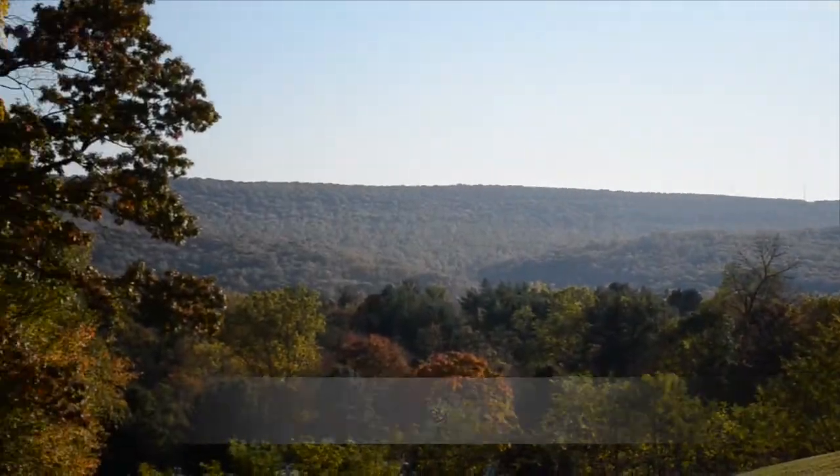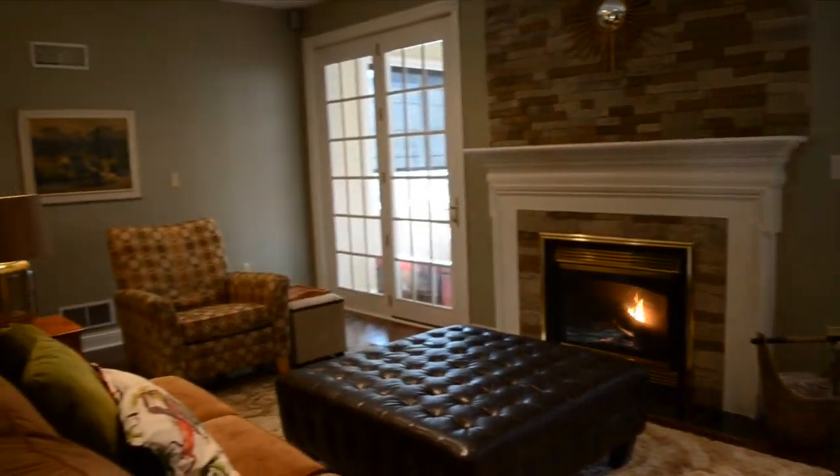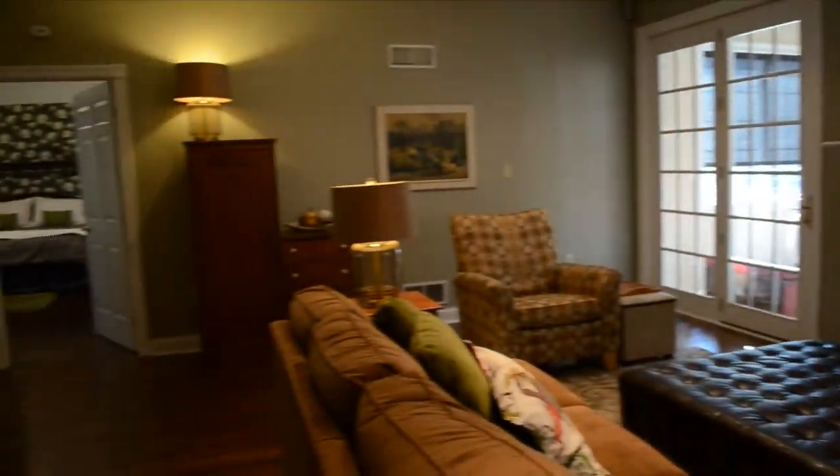Welcome to this luxurious custom-built Cape Cod with a beautiful view of the mountains, just minutes away from Harrisburg. Spend your winter nights in this cozy living room featuring a gas fireplace.